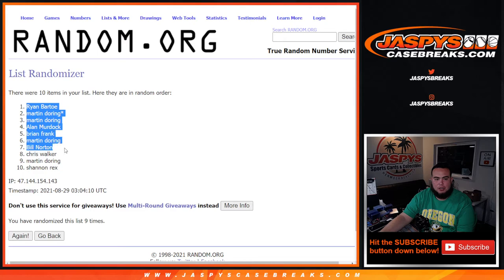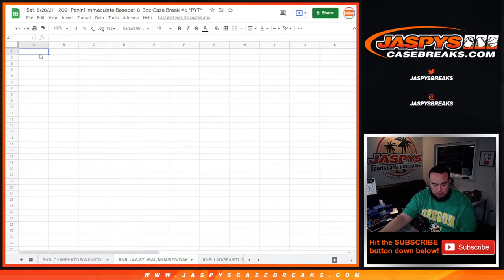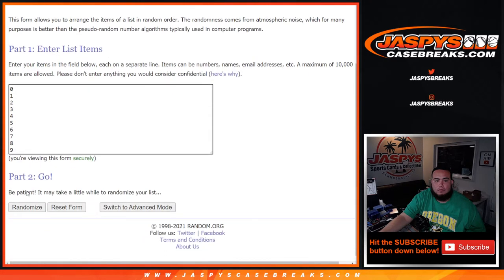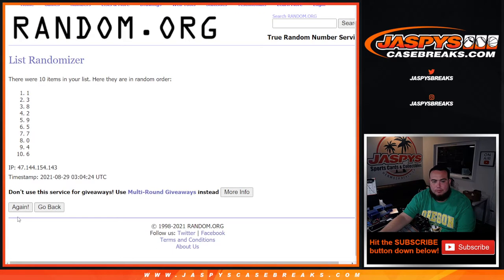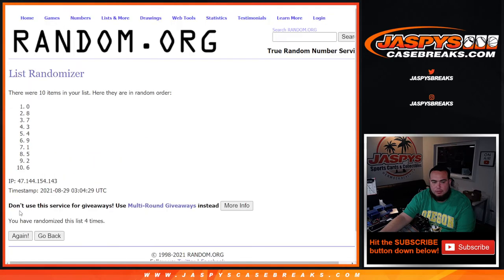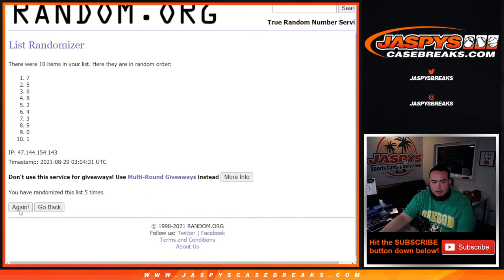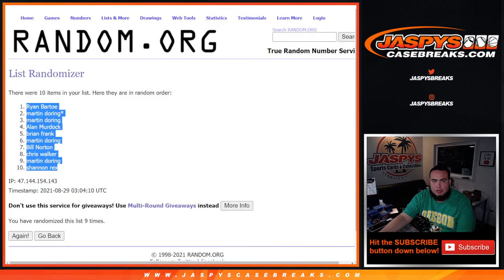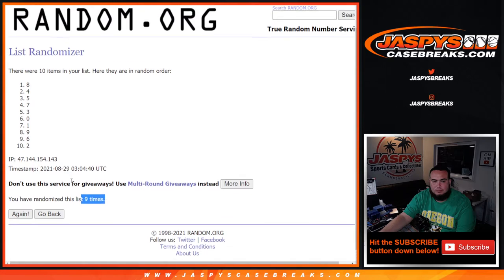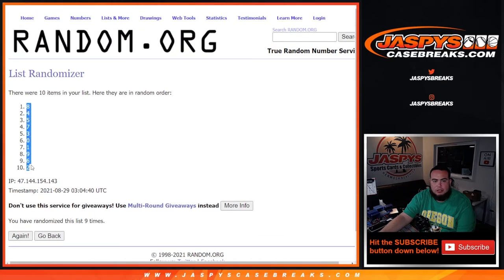Oh, Ryan Bart to the top — down two racks. Eight down to two.